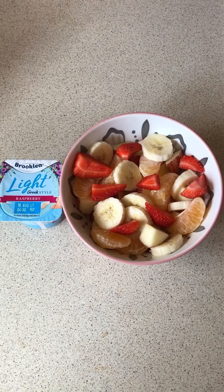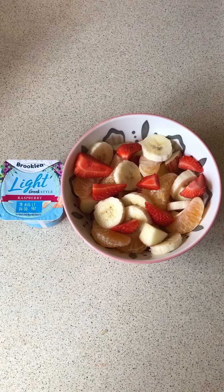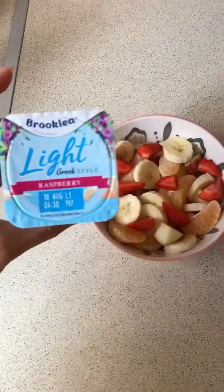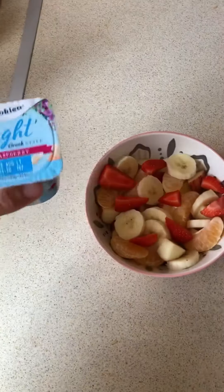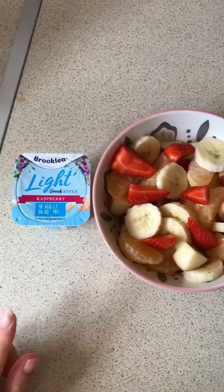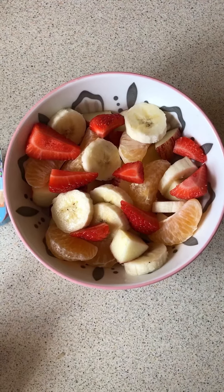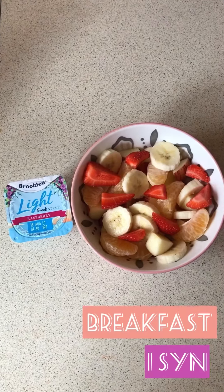Good morning and welcome back to my channel - this is another 'What I Eat in a Day' on Slimming World video. I'm starting my day with a healthy breakfast. I've got the Brooklea light Greek-style raspberry yogurt from Aldi - they're one syn each and they're my favorite. I've also got some speed fruit: bananas, strawberries, oranges, and apples. So today's breakfast is one syn.